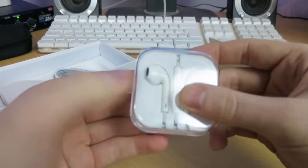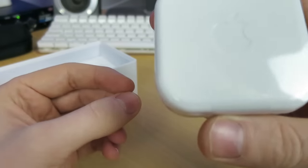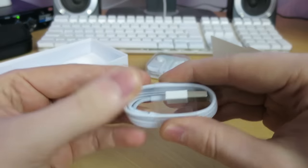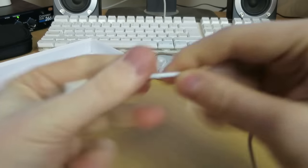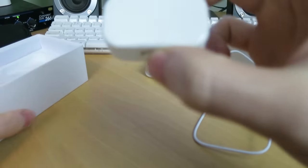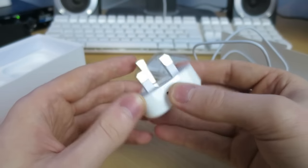Here we have some earpods — Apple earbud earpod things. Never used these new designs before, really looking forward to trying these. These are definitely legit accessories, at least I think they are — they look totally legit to me. Along with the lightning cable, that also looks legit, looks and feels just like my iPad one. Although the ends of the cable look a different shade of white to the cable itself, so this may not be legit — but it could be. And then here we have the wall charger itself — again, looks legit. It's got the Apple writing in there, so that looks fully okay as well.